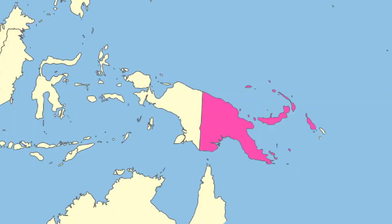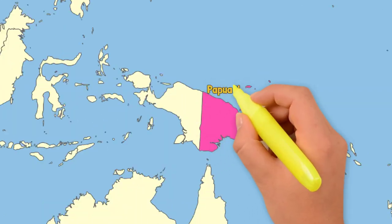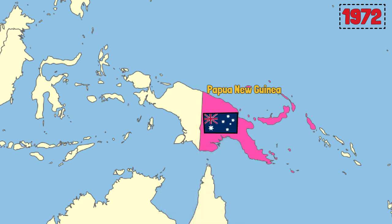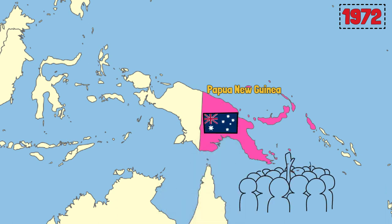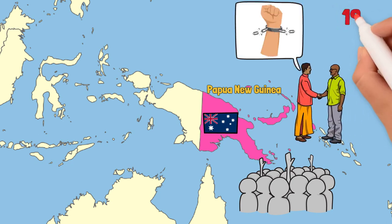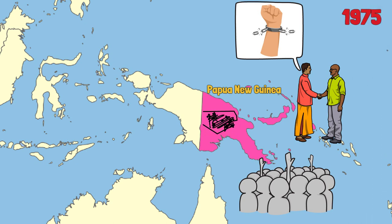To the east of the island, the territory was renamed Papua New Guinea in 1972. At this point, control of the island did not offer much strategic benefit to Australia, while the locals were yearning for independence. So the Australian Prime Minister and the island's leaders worked together towards decolonization, and in 1975, Papua New Guinea was granted independence without bloodshed.